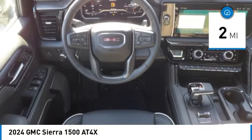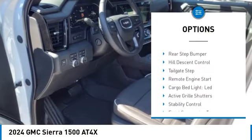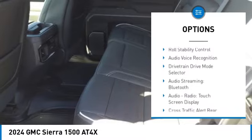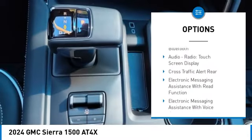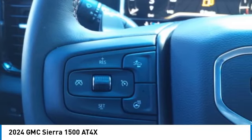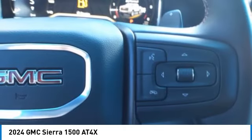Here are some of this vehicle's great options: power windows with safety reverse, rear step bumper, hill descent control, tailgate step, remote engine start, cargo bed light, LED, active grille shutters, stability control, front suspension type strut, and roll stability control.